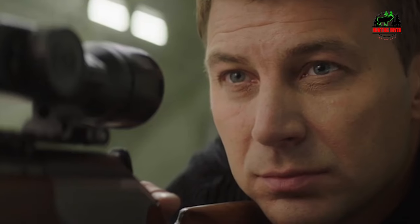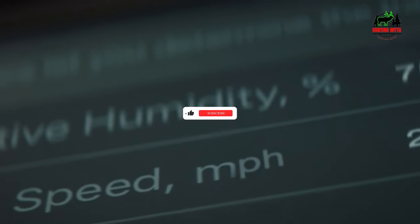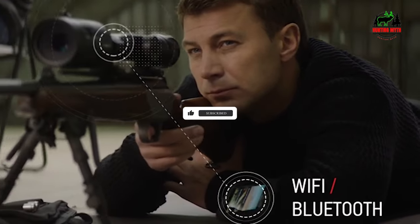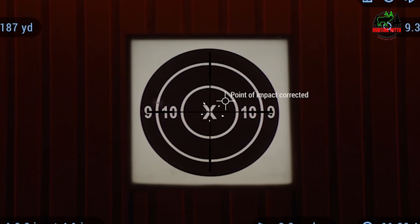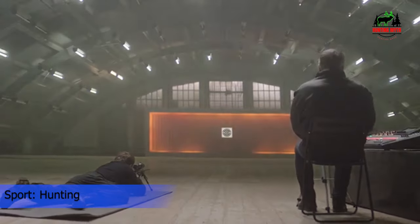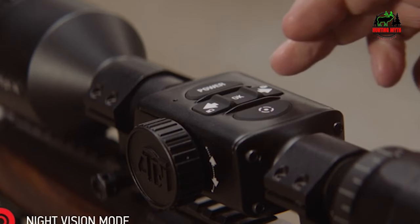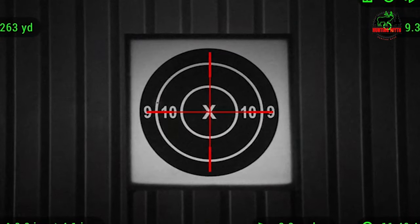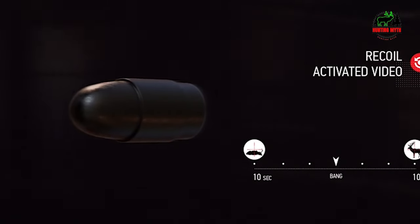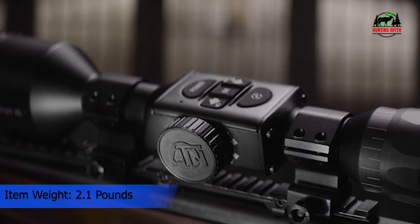So what makes the X-Sight 4K Pro an improvement on the X-Sight II? The enhanced HD night vision mode and an Ultra HD 4K sensor offer even better performance in the dark. One-Shot Zero makes it easier than ever to zero the scope, while the Smart MilDot reticle allows you to customize the reticle based on ballistic conditions and your round. Dual stream video allows you to record and stream simultaneously, both in HD resolution, powered by the Obsidian IV dual-core processor.